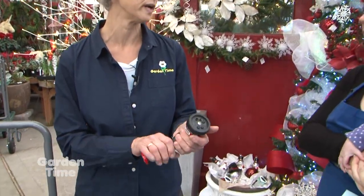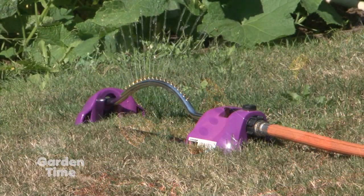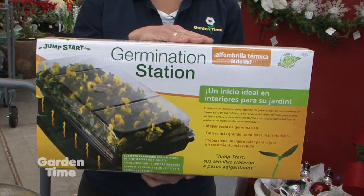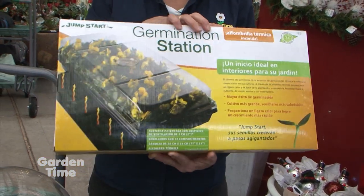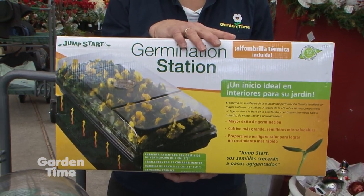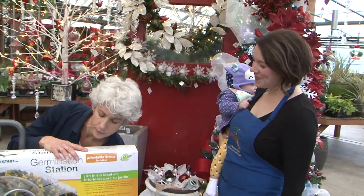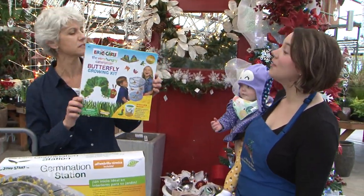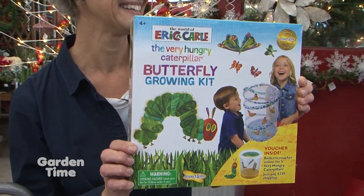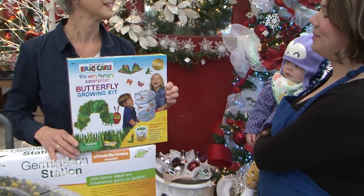There are also drip watering products available in decorator colors — a whole rainbow to pick from. Seed starting is just around the corner, and a seed-starting kit is something you might not buy yourself but makes a wonderful gift, with the joy of watching things grow in a sunny window. For kids, there's a caterpillar-to-butterfly kit — something every kid should experience.